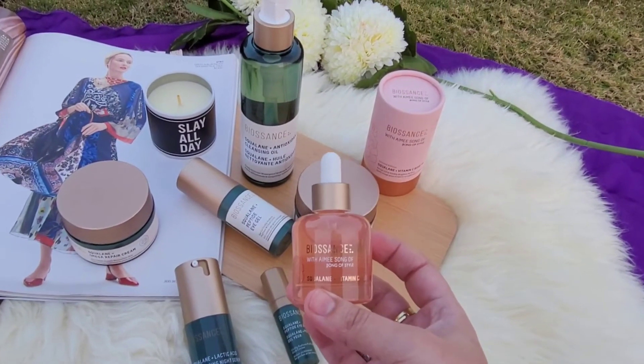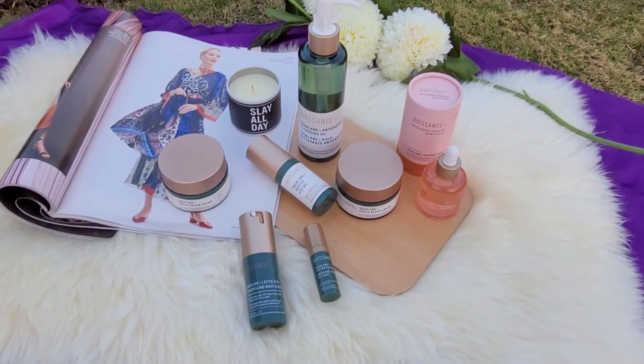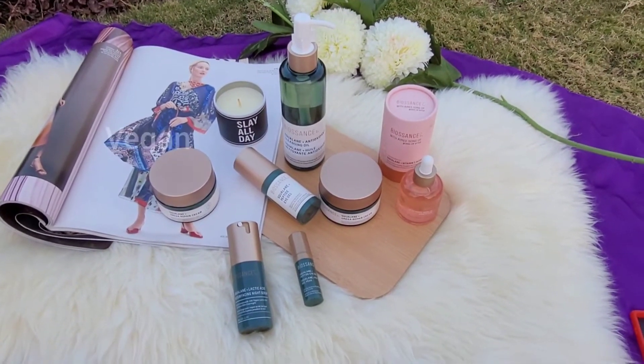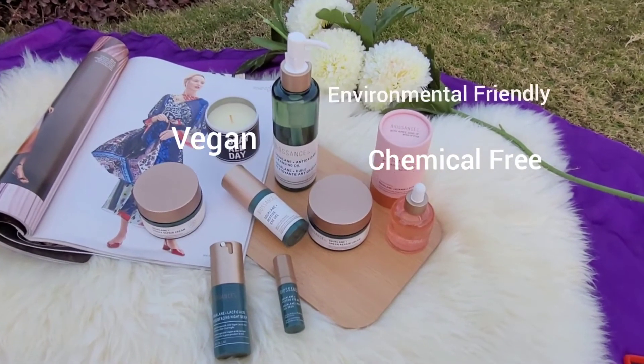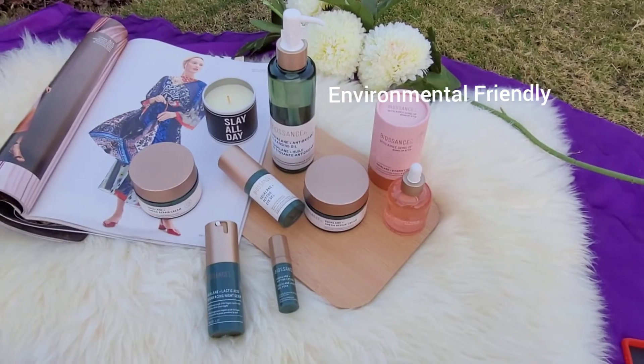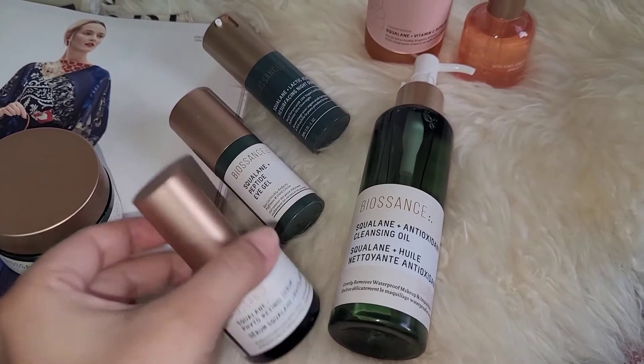I will tell you that Biosense products are 100% vegan, they are chemical free, they are environmentally friendly, and totally worth the money. I also forgot to show you one product, which is actually my main one, so I'm adding it now.